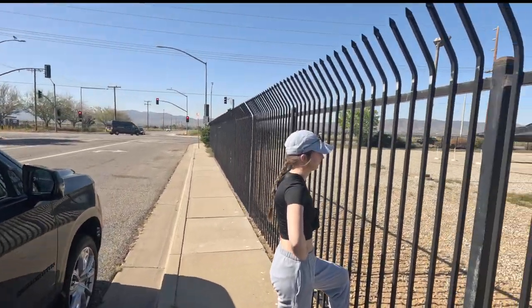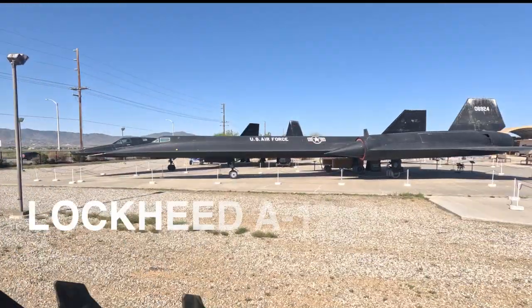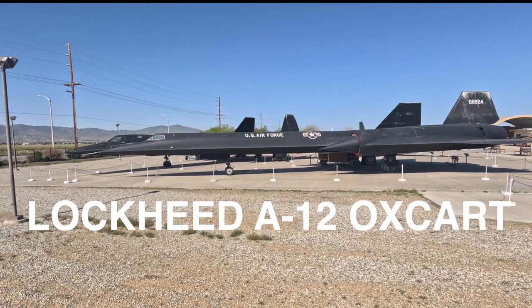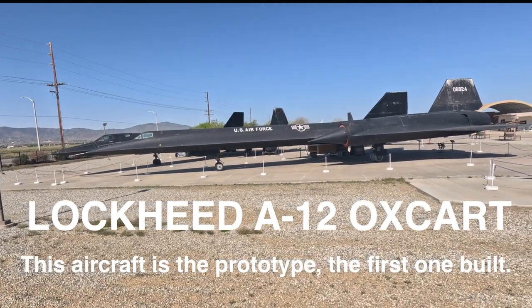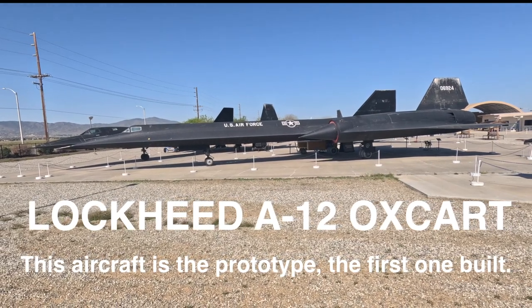We're on the road with Norman Jack and it's close — Blackbird Air Park. We're in Palmdale, California, and that is the very first Blackbird ever built. It wasn't called the Blackbird back in the day; that's an A-12, and that is the first one — that is the prototype.